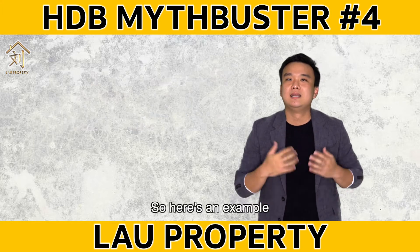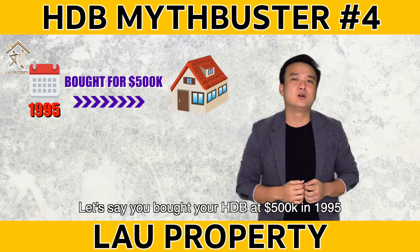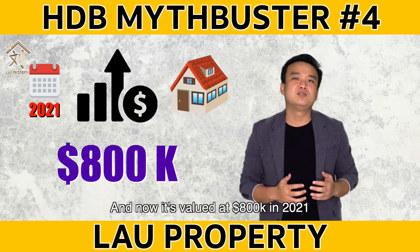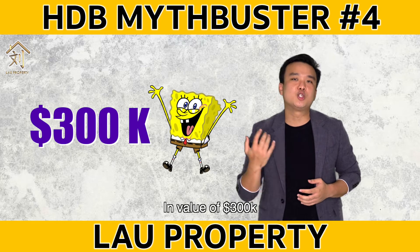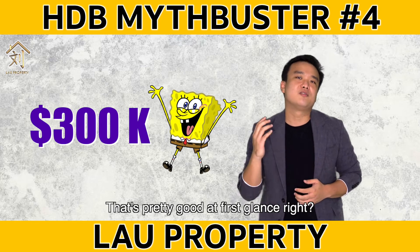So here's an example. Let's say you bought your HDB at $500,000 in 1995 and now it's valued at $800,000 in 2021, which means your HDB has appreciated in value by $300,000. That's pretty good at first glance, right?